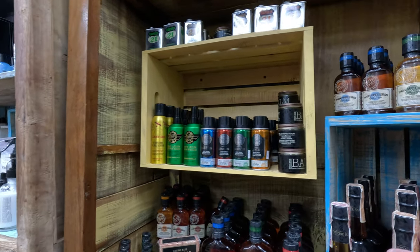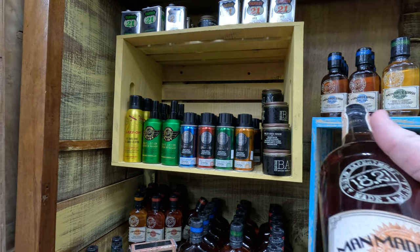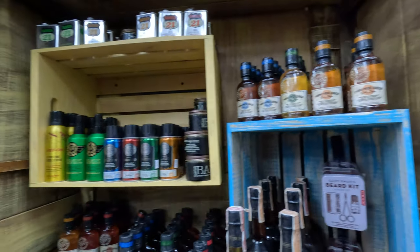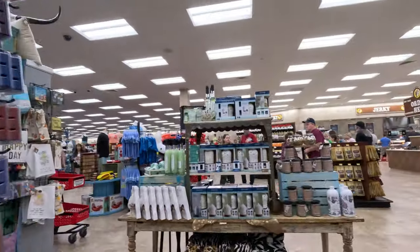Some candles. I don't know what this is — oh, it's like shampoo. That's interesting; I actually thought that was a bottle of whiskey of some sort, but it's shampoo. That's kind of cool. And again, like I said, they've got a huge selection of candles.